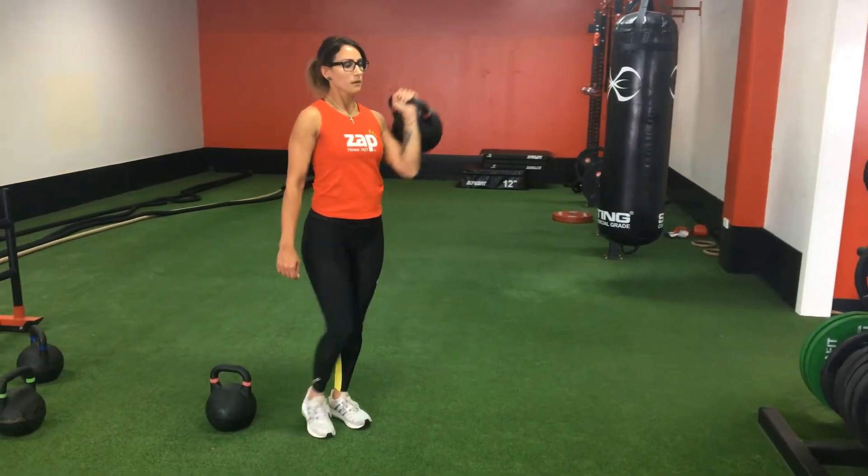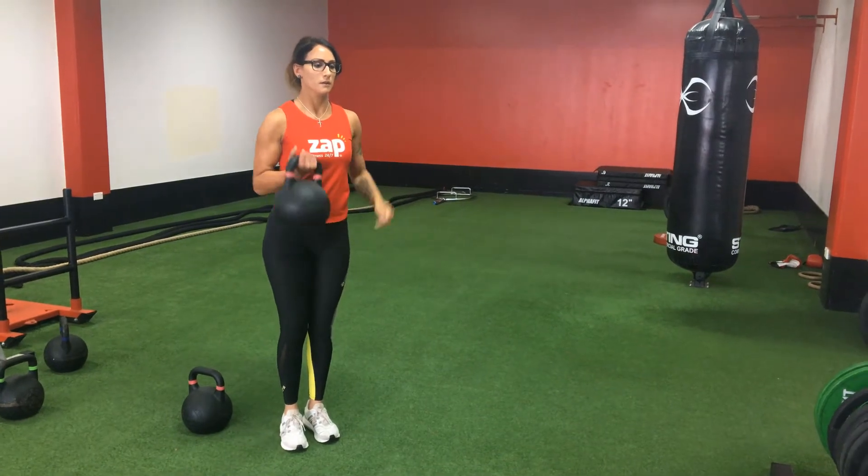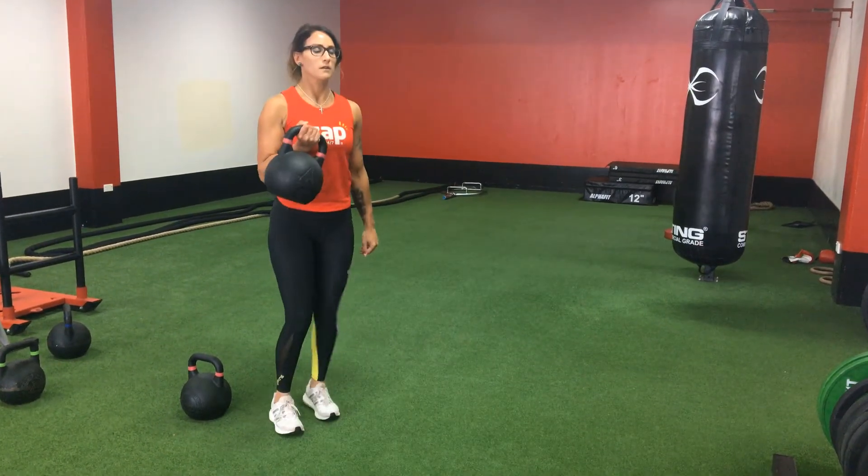The last one is a kettlebell lunge with an overhead press — it's a little bit more technical. We push the kettlebell into an overhead press using the opposite arm to your leading leg.